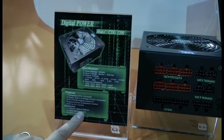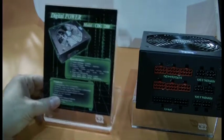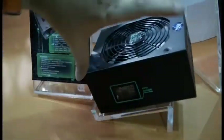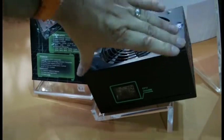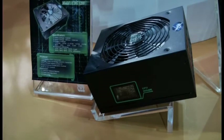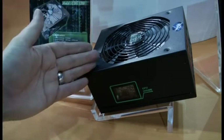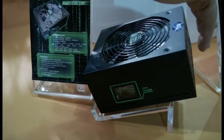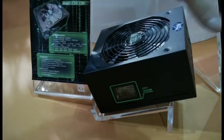150 millimeter — that's the size, 150. That is a regular sized power supply — a regular sized power supply at 1200 watts. The 1600 will be the same size, as they tell me.